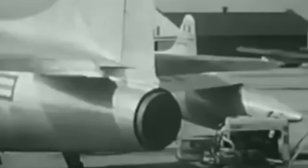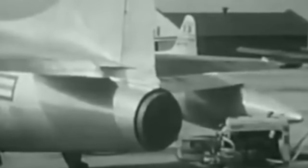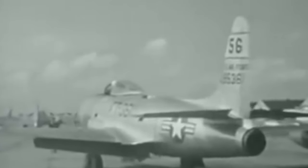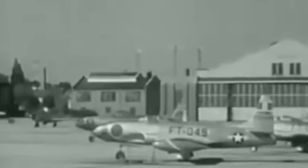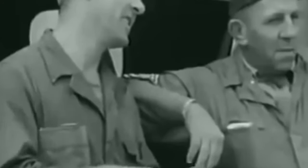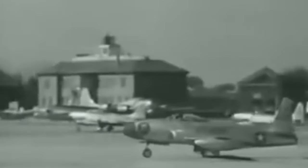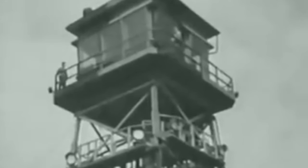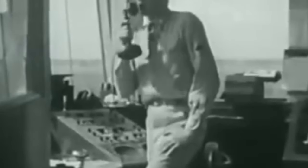They had a crew of one, a length of 34 feet 5 inches, a wingspan of 38 feet 9 inches, a height of 11 feet 3 inches, and a gross weight of 12,200 pounds. They were powered by a single Allison J-33A-35 centrifugal compressor turbojet capable of delivering 4,600 pounds of force dry, but with water injection that could be bumped up to 5,400 pounds of force. They had a maximum speed of 594 miles per hour at sea level, and a service ceiling of 46,800 feet. They were armed with 6 .50-cal M3 Browning machine guns, and could also be equipped with 8 127-millimeter HVAR unguided rockets, or 2 1,000-pound bombs.